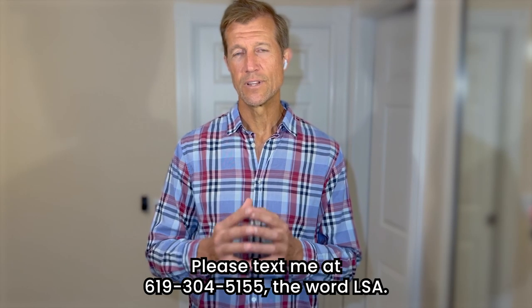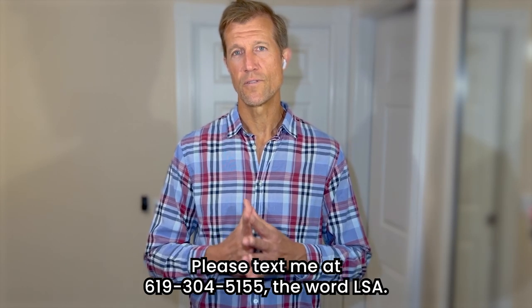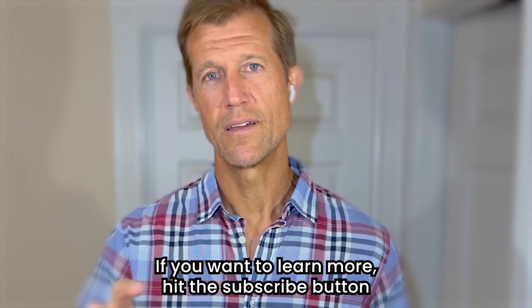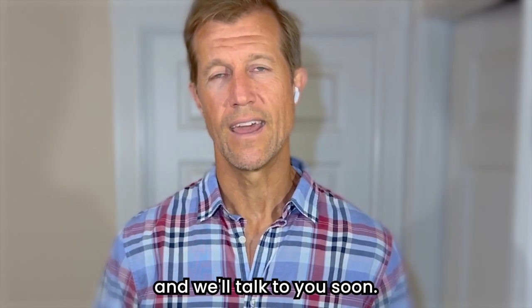So I hope this makes sense. Please text me at 619-304-5155 the word LSA if you want to learn more. Hit the subscribe button, hit the bell so you get notified, and we'll talk to you soon. Bye-bye.